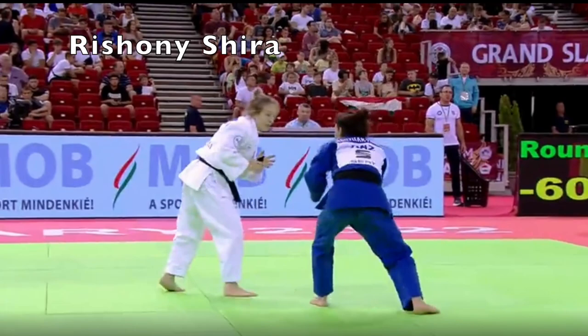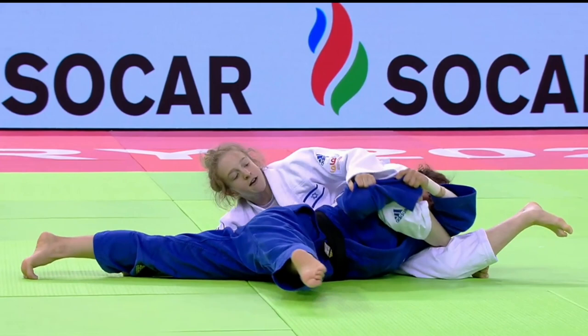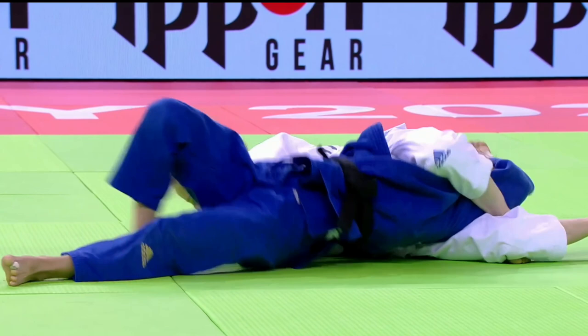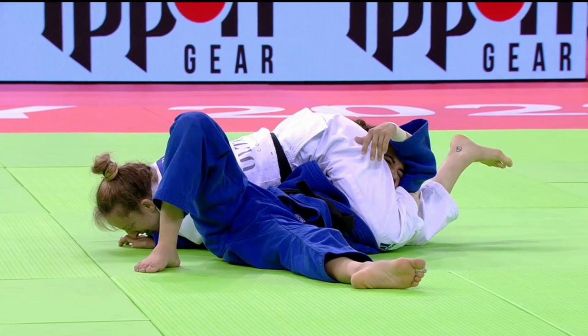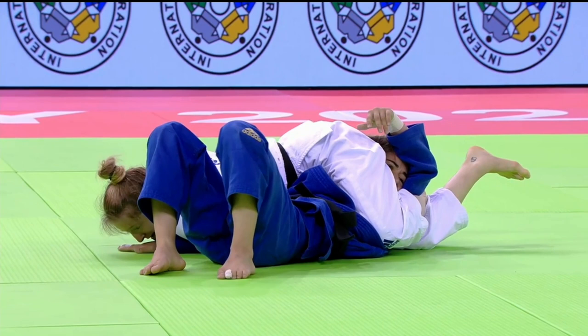Here is Rishoni from Israel with a very nice Yoko Sankaku Gutame win. In this one, the opponent does actually submit, but the referee doesn't notice the submission. It's an extremely tight hold — you can see the hips are right in on one side of the neck. She first taps with the left hand, or at least attempts to, then later switches to trying to tap with the right hand, but the referee still doesn't notice. Rishoni tries to attract the attention of the ref, but the ref still doesn't notice.